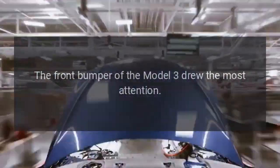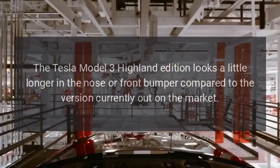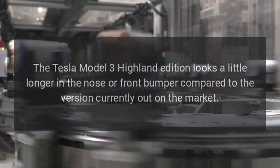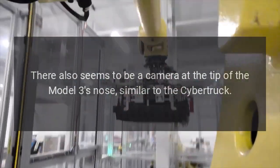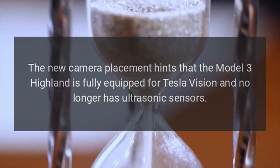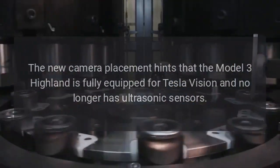The front bumper of the Model 3 drew the most attention. The Tesla Model 3 Highland Edition looks a little longer in the nose or front bumper compared to the version currently out on the market. There also seems to be a camera at the tip of the Model 3's nose, similar to the Cybertruck. The new camera placement hints that the Model 3 Highland is fully equipped for Tesla Vision and no longer has ultrasonic sensors.